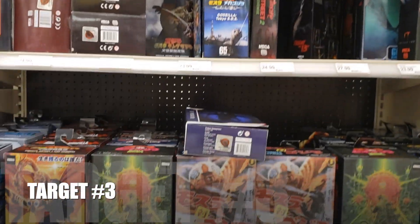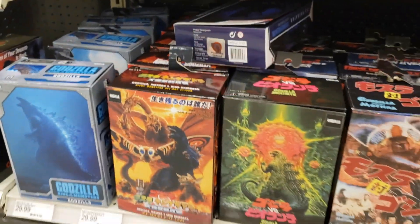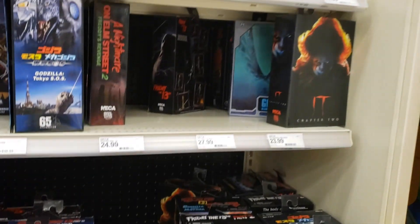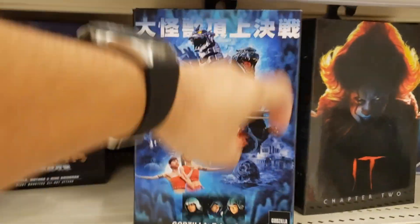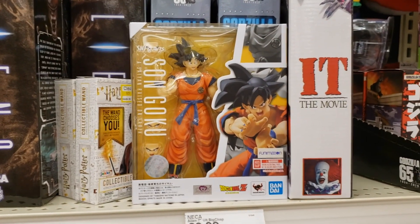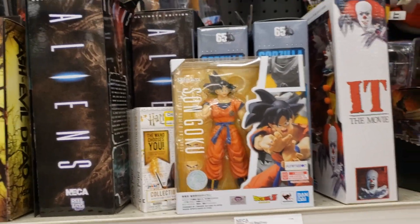We're at Target at the NECA aisle. Apparently NECA has sold the license for making Godzilla, so these are probably the last ones you'll ever see — they're going to be discontinuing their license. If you're into Godzilla, this will probably be your only chance to get them before they're all gone. Also, Target has started stocking SH Figure Arts — I've only seen Son Goku. So they have some Son Goku Figure Arts now.